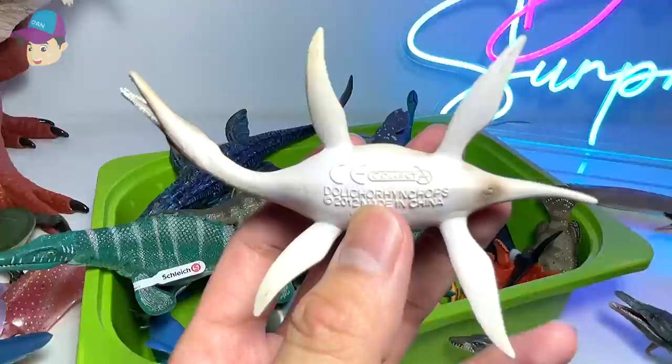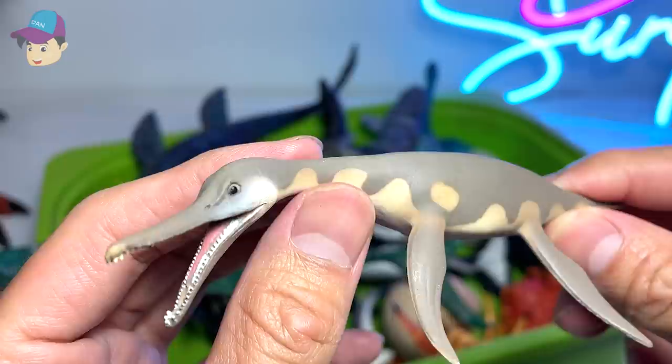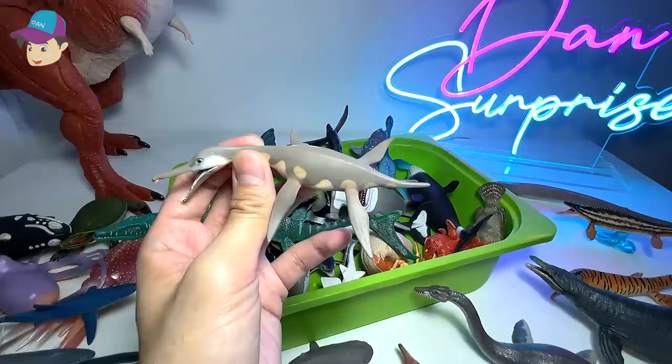Another prehistoric sea creature — this is known as Dollichorhynchops. As you can see, it is like a prehistoric marine reptile with four huge flippers.